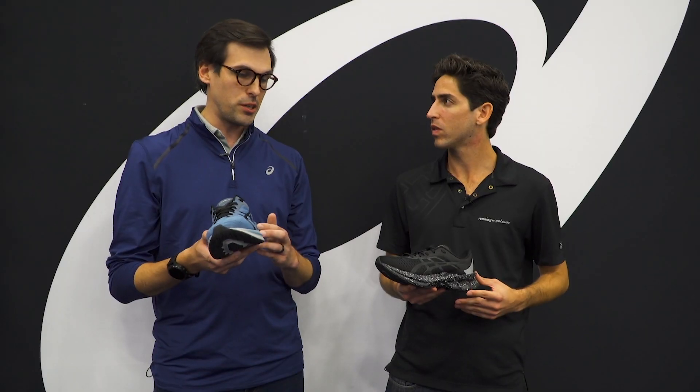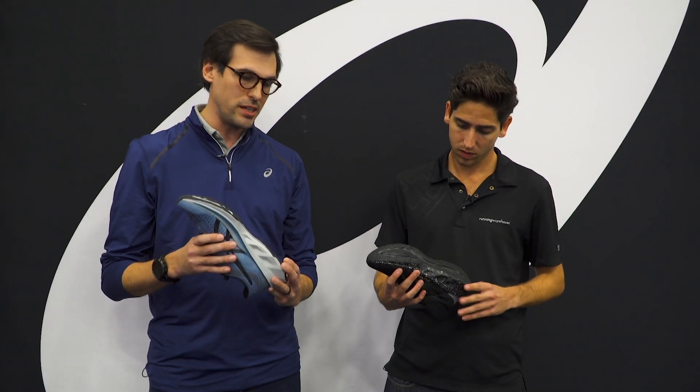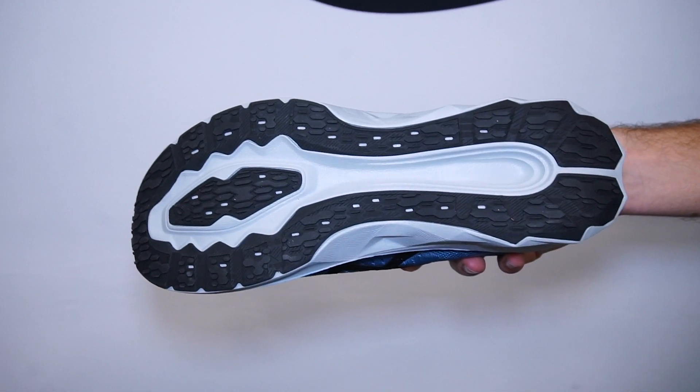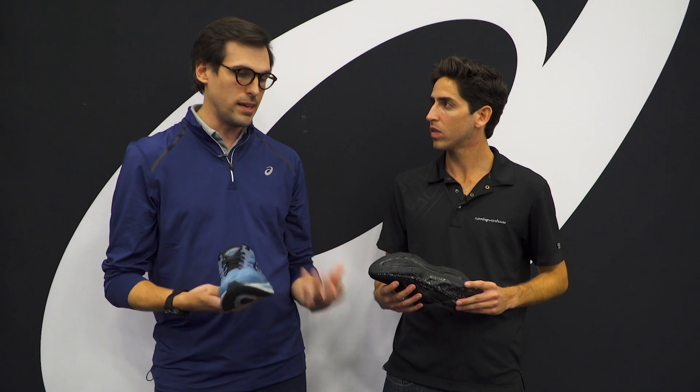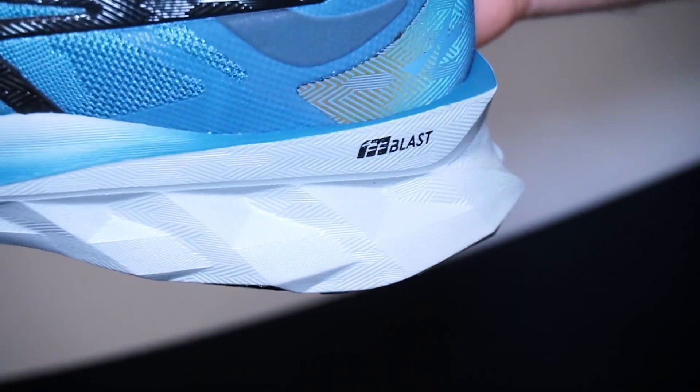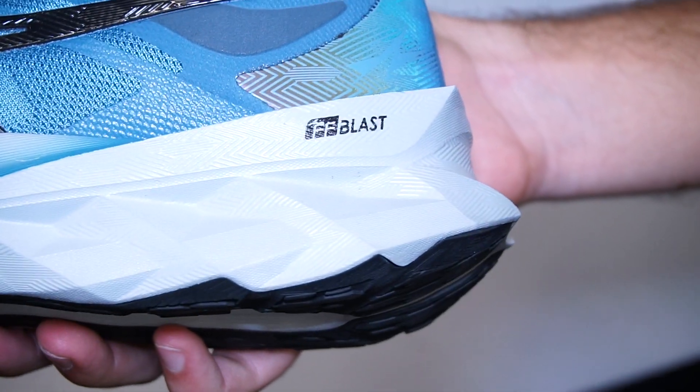That's accomplished both through the material itself and also this unique setup where we cord out the shoe in a shape that kind of acts as a trampoline through the run experience. So what you get is lightweight softness but with maximum bounce and energy return — a really fast, bouncy, fun running shoe in a really disruptive visual package.